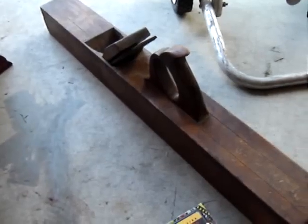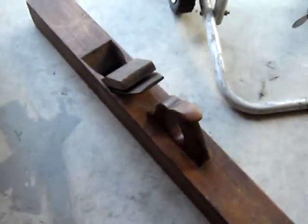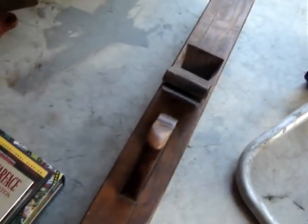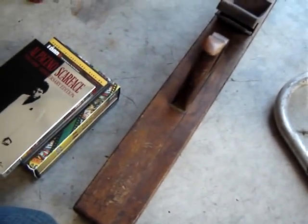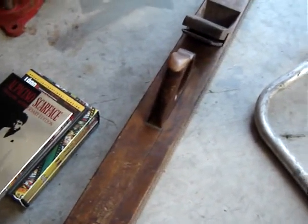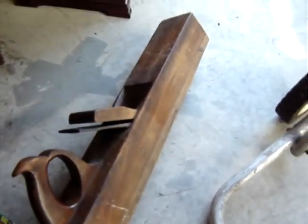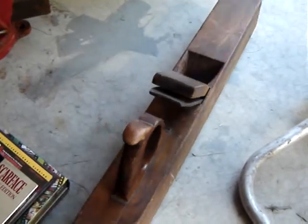I got a huge wood plane. This thing is just so big. It was $20. They normally don't do very well, but I think this one is just so big that it's worth at least $50.